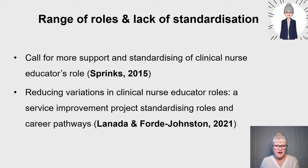In 2021, Ariel Lenarda and I, along with the divisional team, conducted a service improvement project to reduce variations in clinical nurse educator roles, setting out to define, standardise, and clarify the academic requirements and clear progression career pathways. Those references are at the end of the talk.